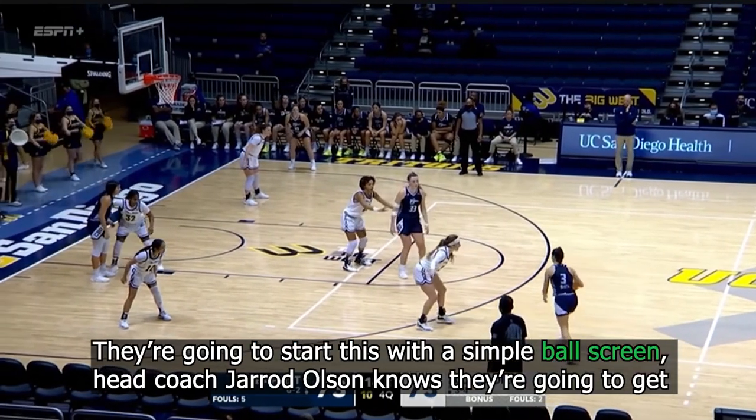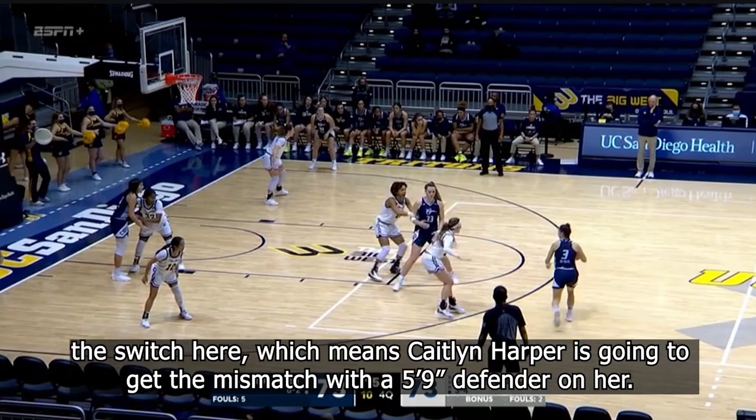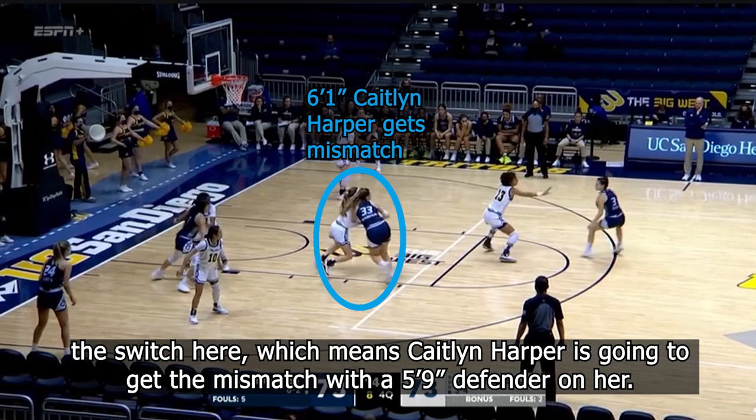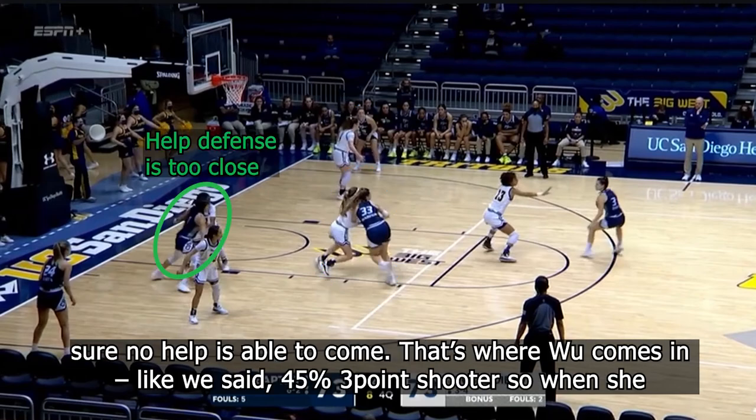They're going to start this with a simple ball screen. Head coach Jared Olsen knows they're going to get the switch here, which means Kaitlyn Harper is going to get the mismatch with a 5'9 defender on her. Now the goal is to get Harper isolated down low, but obviously in order to do that, they have to make sure no help is able to come.